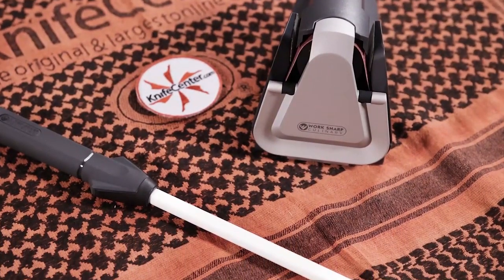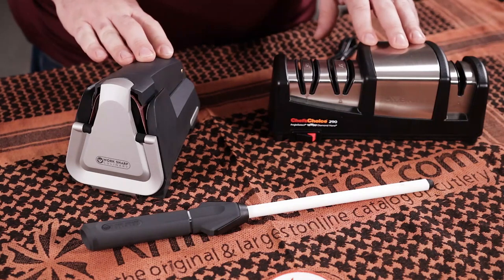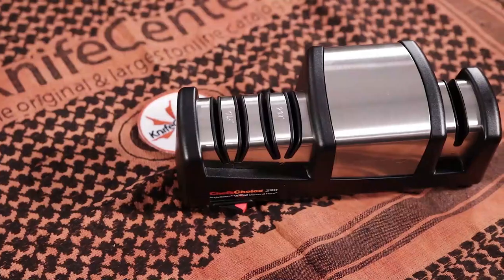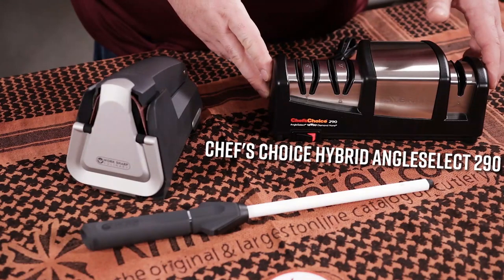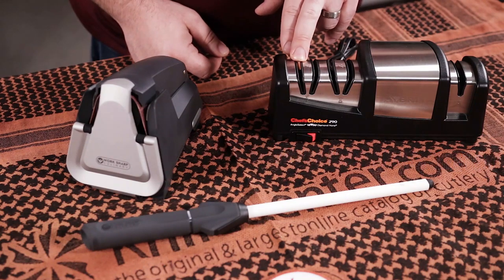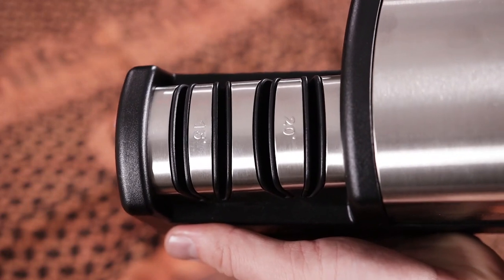No matter what knives you have in your kitchen, you're going to want to keep them sharp, and we've got a great selection of electric knife sharpeners. We've got a huge selection of Chef's Choice sharpeners. This is the hybrid angle select 290 model, which is nice because it comes with a 20 degree and a 15 degree per side bevel setting, working great for both your western and eastern inspired kitchen knives.